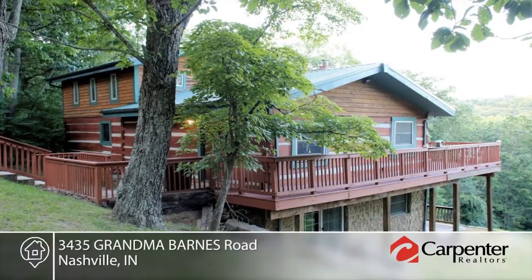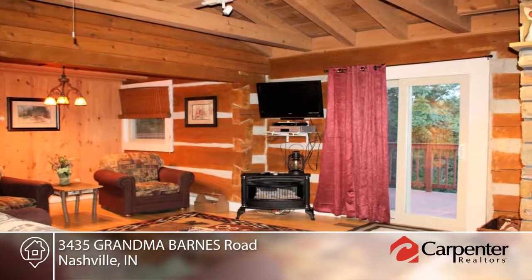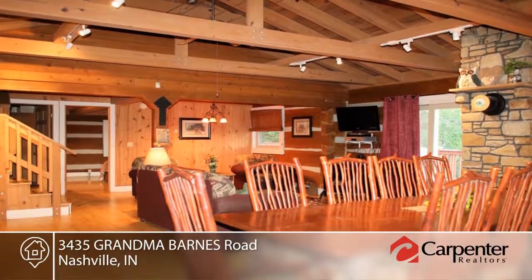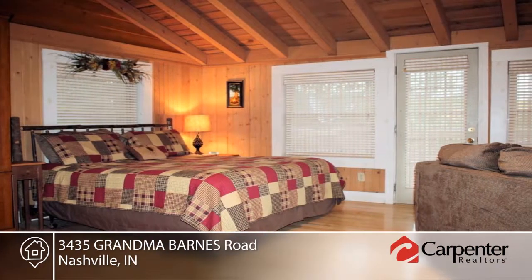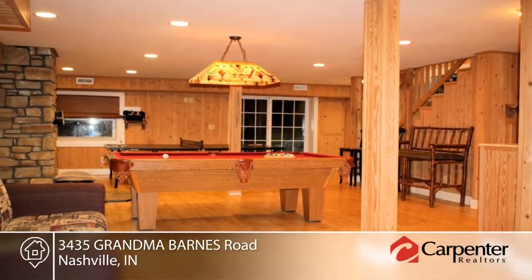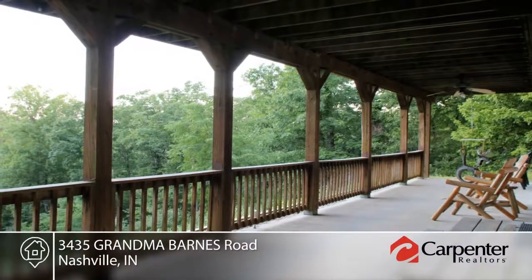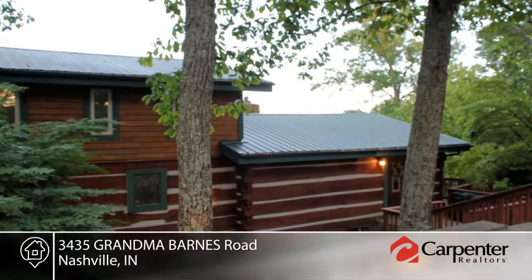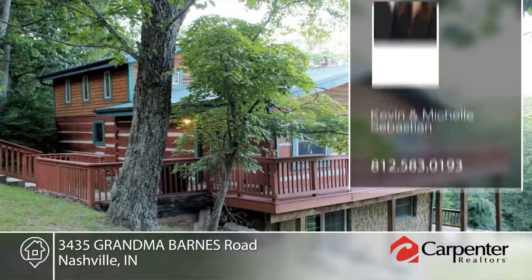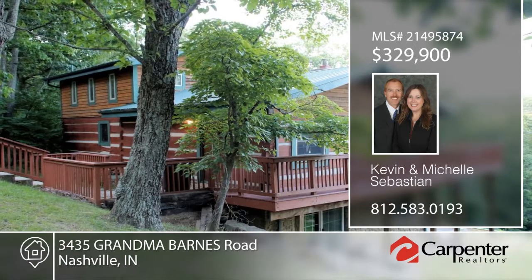You don't want to miss this quintessential Brown County hillside log cabin with incredible views. This turnkey vacation rental is a moneymaker and a wonderful private retreat. There's a bedroom and a full bath on each level, making it ideal for couples sharing. The basement level has a huge entertaining space with minibar, walkout patio, and fire pit. The main level is open with beamed vaulted ceilings and wraparound deck. Make this home yours with a call to Kevin and Michelle Sebastian.